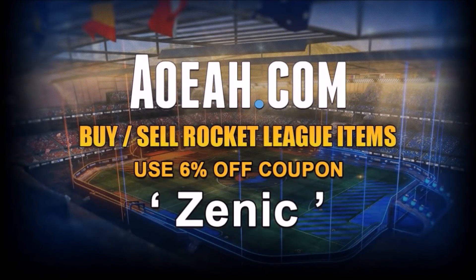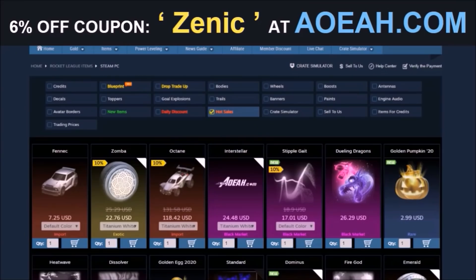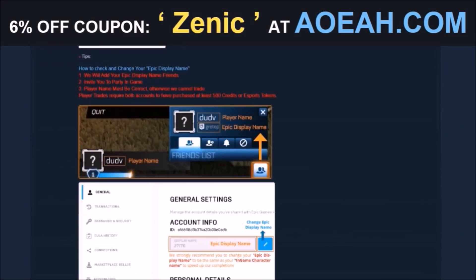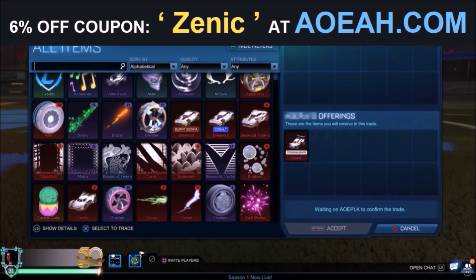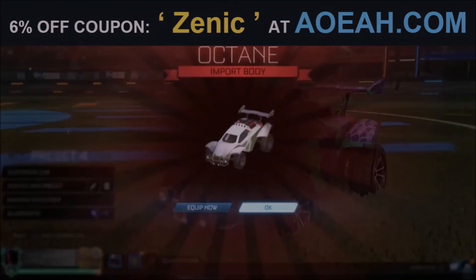Before we jump into this video, I'd love to give a huge shout-out to the fan-favorite sponsor on the channel, AOA.com. I've been working with these guys for several years now and they're the fastest and most reliable place to pick up any Rocket League item. By using the code in the description, you're going to get yourself 6% off every single purchase.